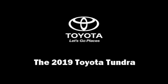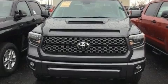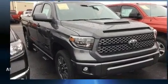You can expect a lot from the 2019 Toyota Tundra. It features an automatic transmission, four-wheel drive, and a powerful eight-cylinder engine.